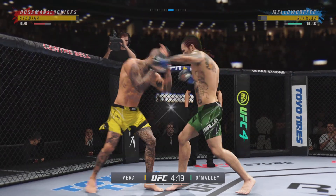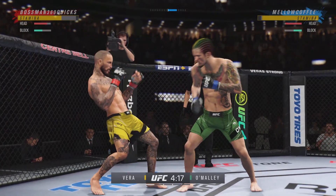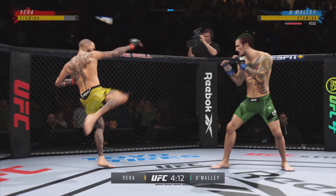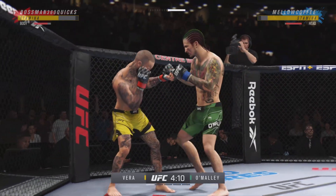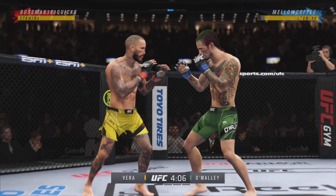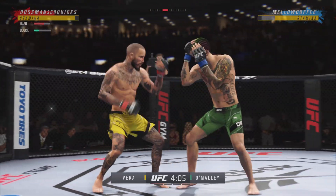That right hand landed square. He gets tagged. Beautiful combination there, and I'm not sure how many more of those power shots he can take, honestly. The night is almost over. If you keep getting hit with punches like this, you are going to sleep.